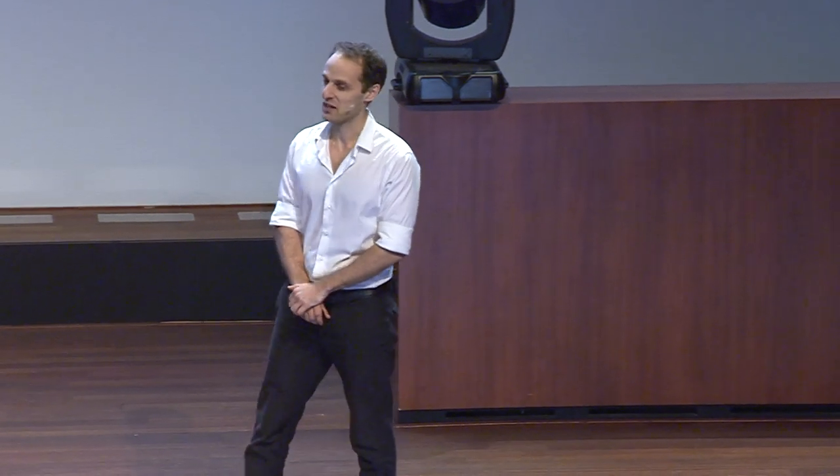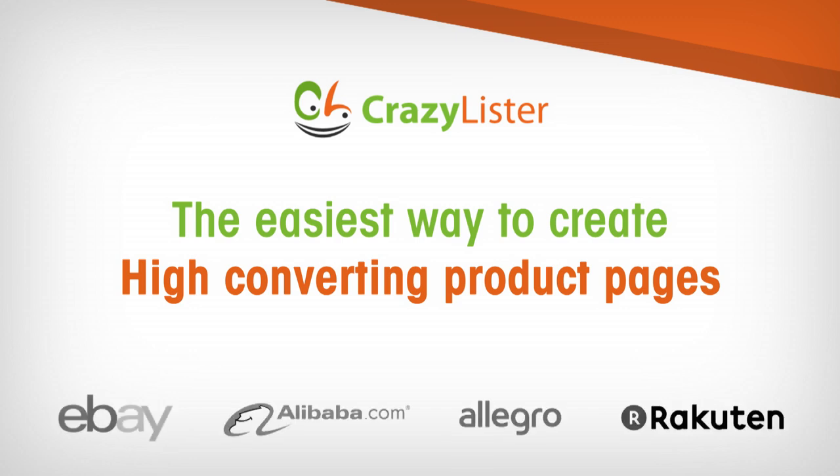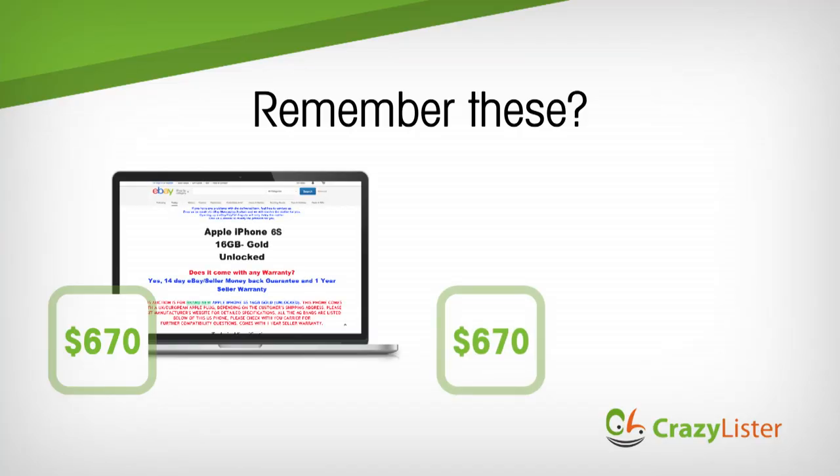Hi, I'm Victor Levitin, joined by my co-founders Max and Or, and we are CrazyLister. CrazyLister is the easiest way to create high-converting, high-selling product pages for marketplaces. I'm excited to show you today why 25,000 businesses have already used us to create more than 1 million product pages.